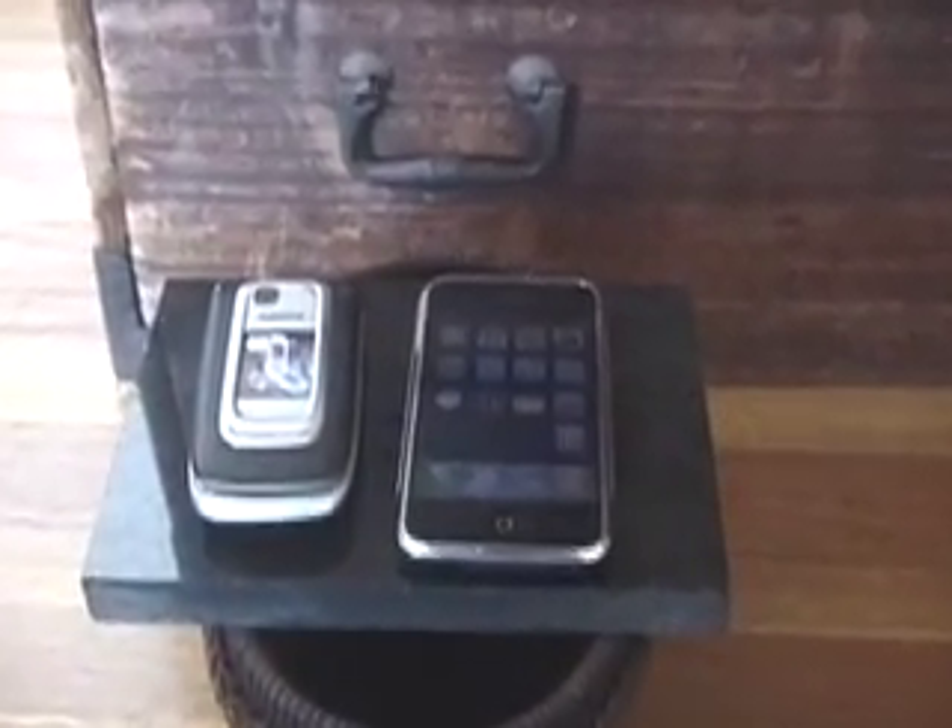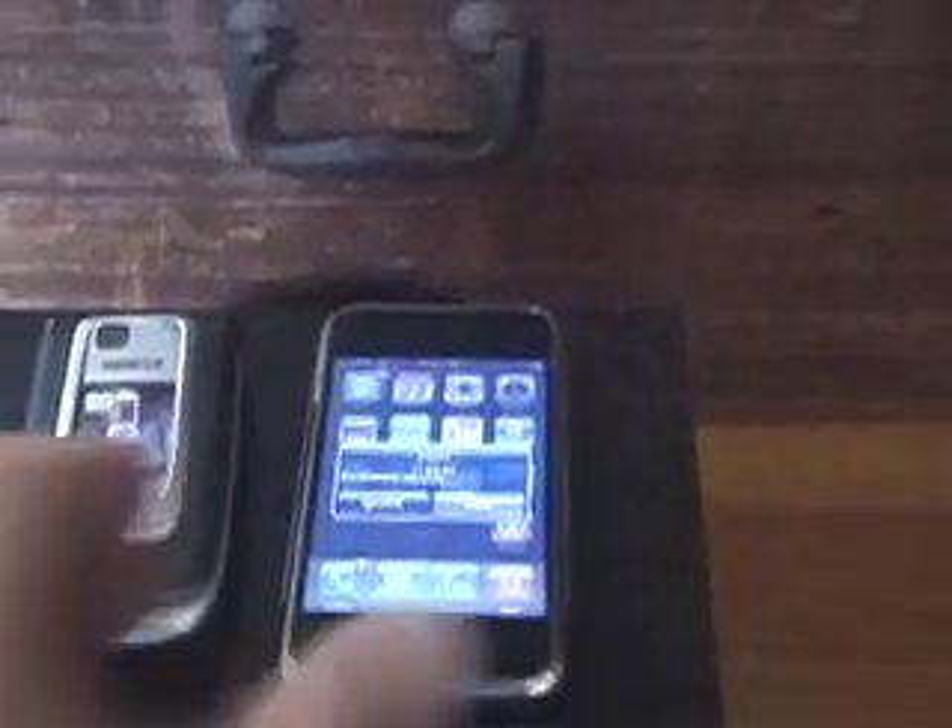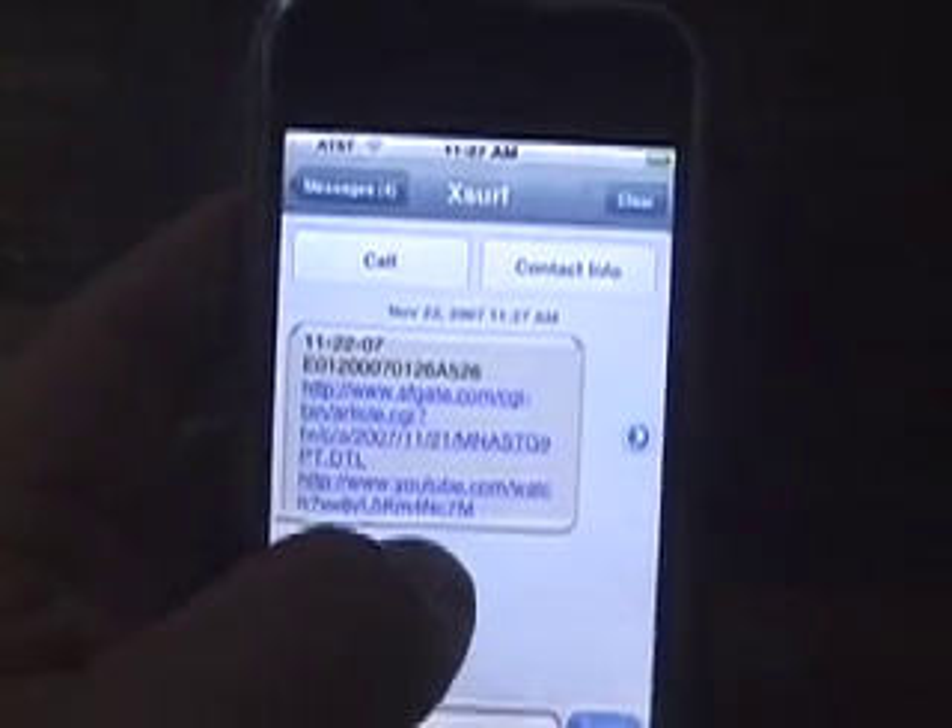We have inserted an RFID tag into the Fijian woodwork. We are using a Nokia 6131 NFC phone to read the tag and transfer the information to an Apple iPhone. By pressing the touch screen, we are able to view a video of live Dungeness and coconut crabs.